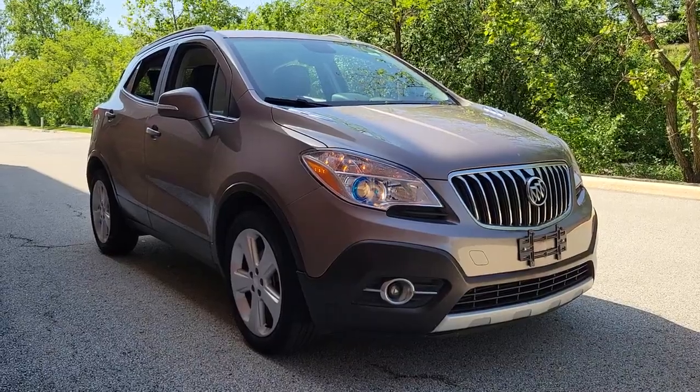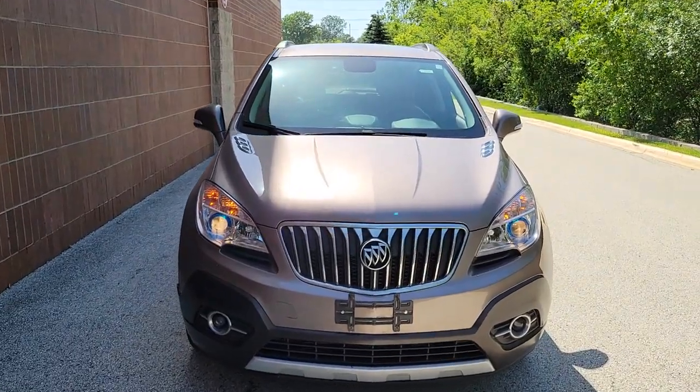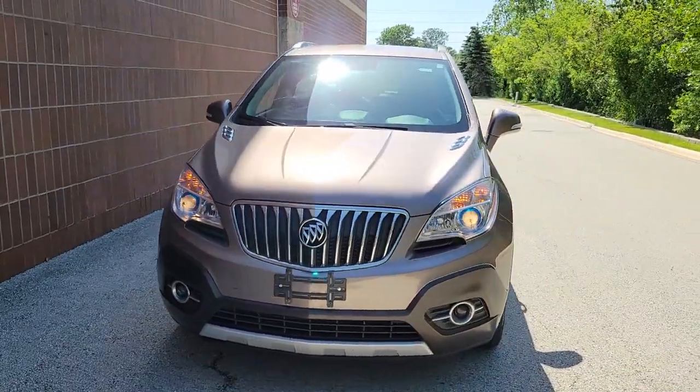Introducing the 2015 Buick Encore. This vehicle still has fewer than 5,000 miles on the clock, so it won't last long.